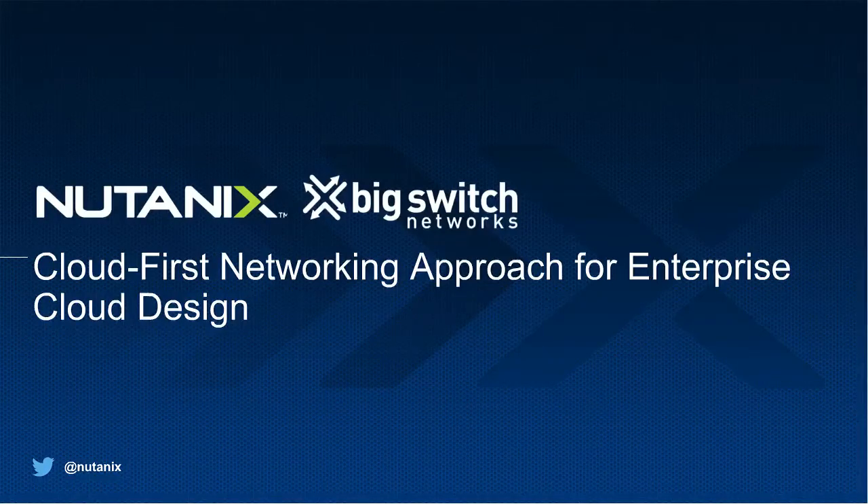Good morning, good evening, good afternoon, wherever you may be. Thank you for tuning in to the Nutanix and Big Switch joint webinar. Today we have a great lineup for you to deliver the goodness of Nutanix and Big Switch.